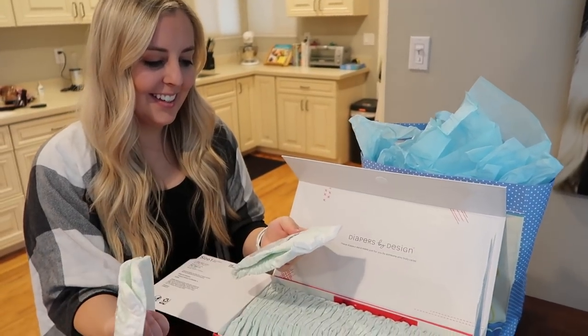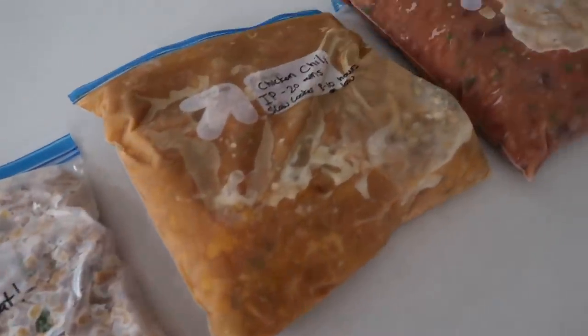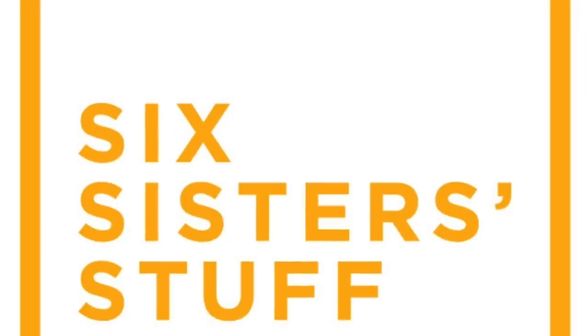Hey everyone, welcome back to Six Sister Stuff. Today I'm sharing with you things that moms actually want when they're having a baby. I just wanted to thank Huggies Made By You for sponsoring this video today.